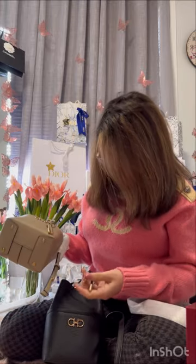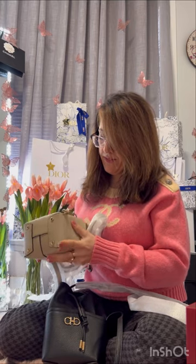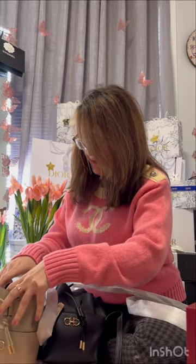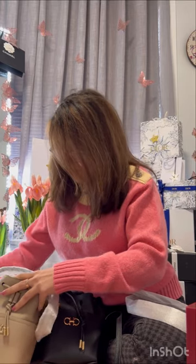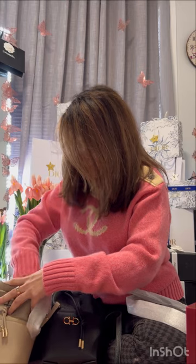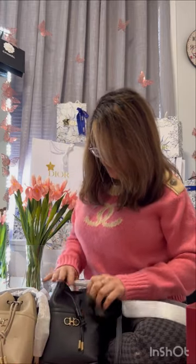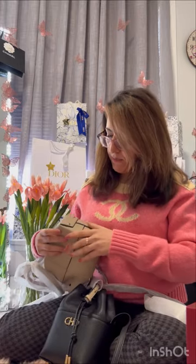Interestingly, the beige one smells more like leather — I'm not sure why. The black one is definitely softer than the beige one. The beige is a bit more structured. After emptying the beige one, the interior is the same — a couple of very small flaps, same layout. The beige is more structured overall, even though they're the same model.